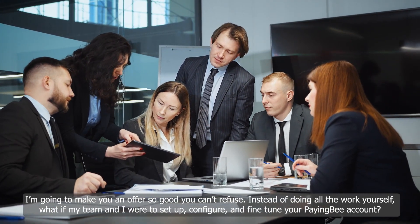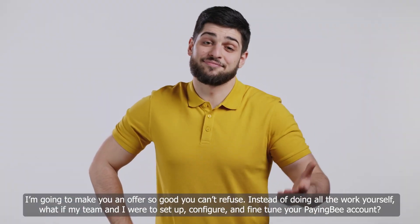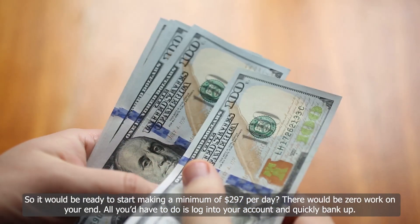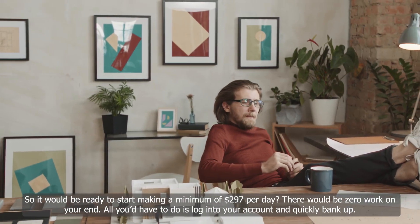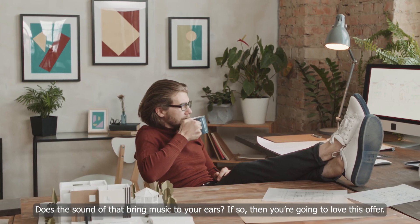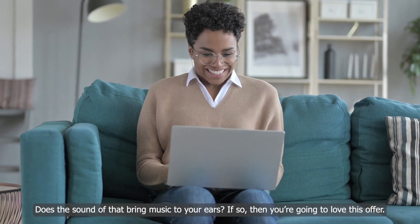Instead of doing all the work yourself, what if my team and I were to set up, configure, and fine-tune your PayingBee account, so it would be ready to start making a minimum of $297 per day? There would be zero work on your end. All you have to do is log into your account and quickly bank up. Does the sound of that bring music to your ears?